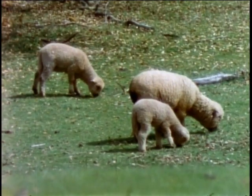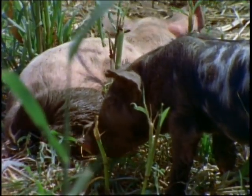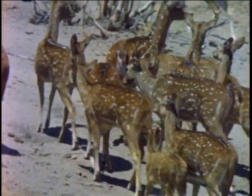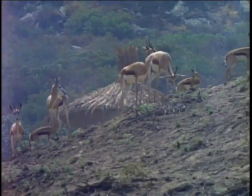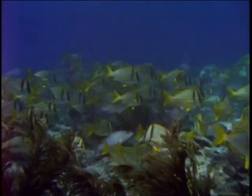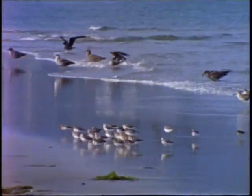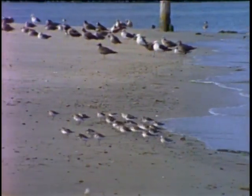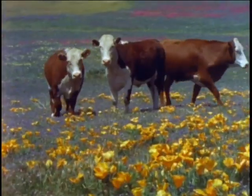Everywhere in nature, we see the unmistakable evidence of the creator's imaginative handiwork. The eating habits of animals give just one more demonstration of his design and thoughtfulness for life on earth.